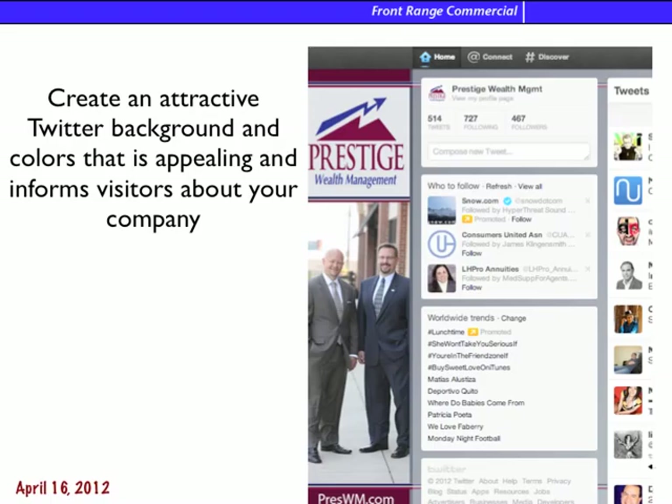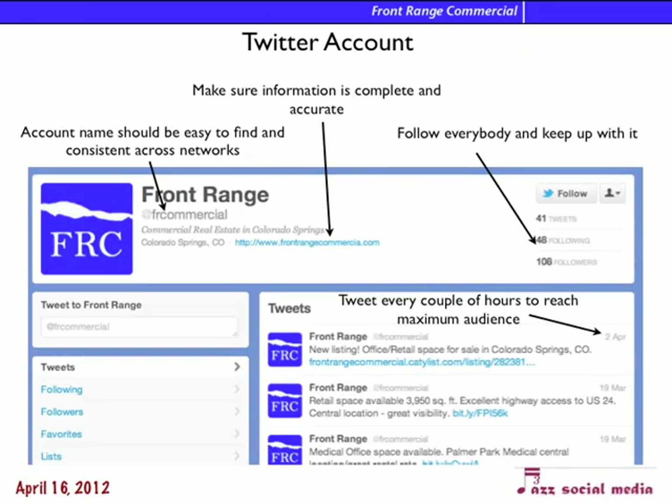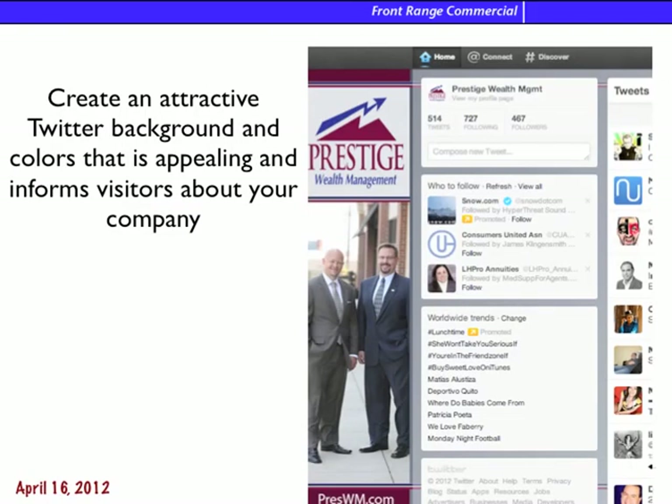Here's just an example, again, from Jeff and Nick. This is their Twitter background, and as you can see, this is what you have right now compared to what they have. You can see the difference in how it looks when you spend a little time on the graphics and getting the colors right. A really attractive Twitter page will help people look at you as a professional.